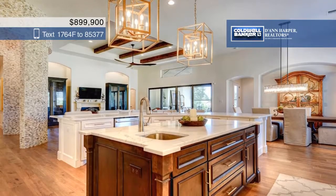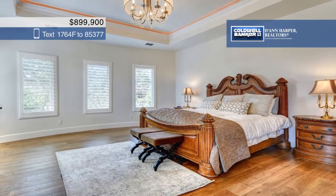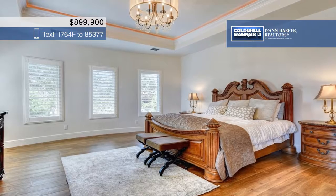There are four bedrooms and four and a half bathrooms, including the master retreat with a tray ceiling and a luxurious ensuite.